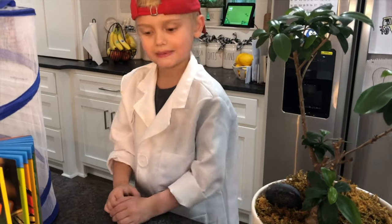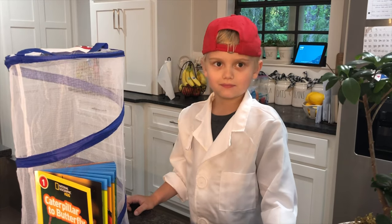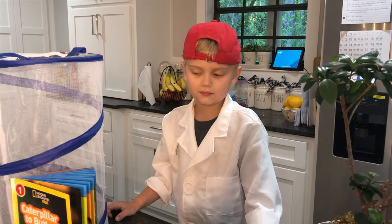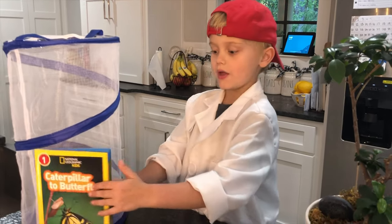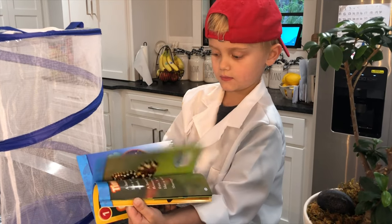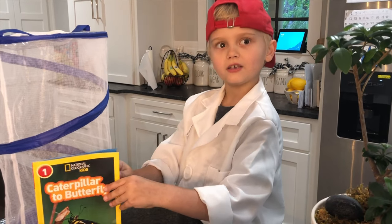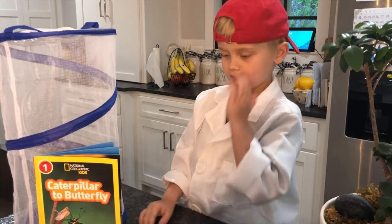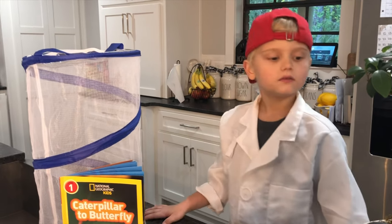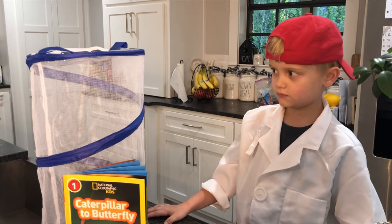So you've learned a lot about butterflies already. Can you share with everyone how you've learned about butterflies? I read the book right here. So it comes with the National Geographic book that tells all about the life cycle of butterflies. And one thing we didn't mention — show them the little pop-up container that you've enjoyed playing with even though we've not done anything with it yet.